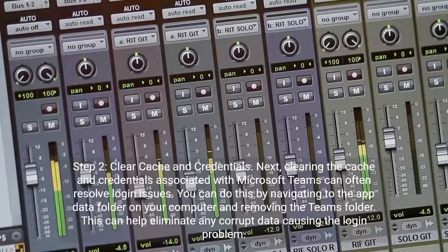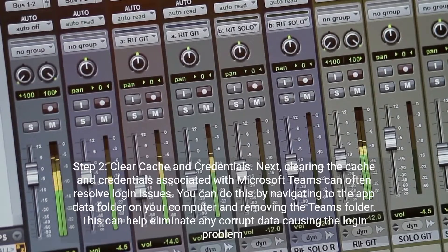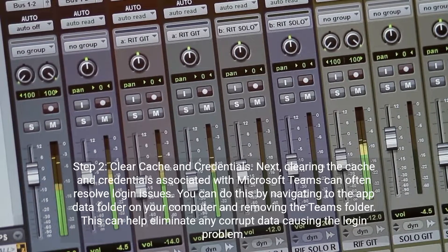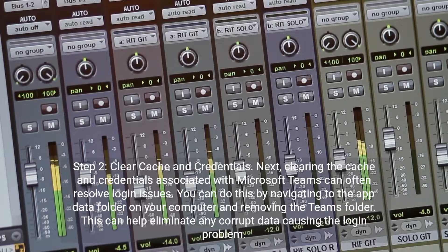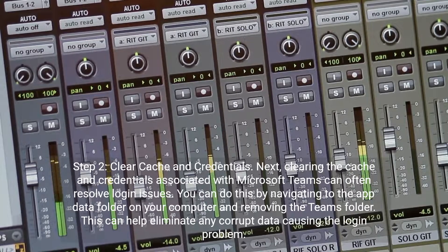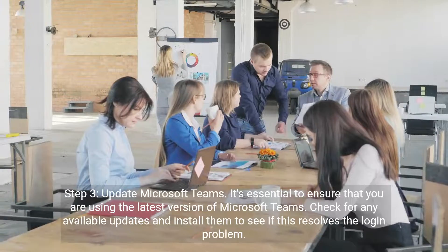Step 2: Clear Cache and Credentials. Clearing the cache and credentials associated with Microsoft Teams can often resolve login issues. You can do this by navigating to the AppData folder on your computer and removing the Teams folder. This can help eliminate any corrupt data causing the login problem.